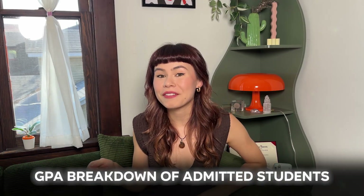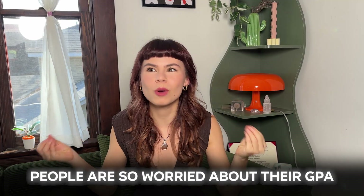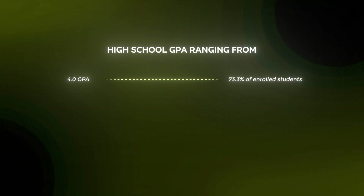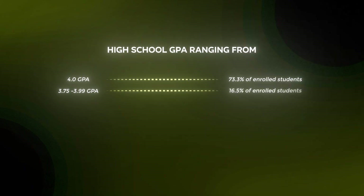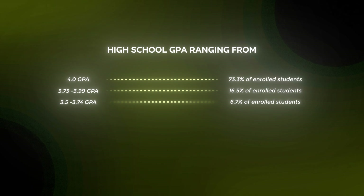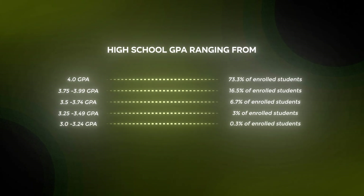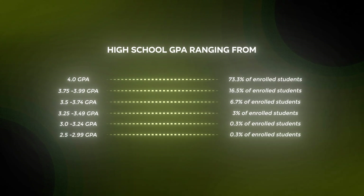Now let's cover the GPA breakdown of admitted students. People are so worried about their GPA, but this is going to prove that you don't necessarily have to have a perfect GPA to get into a school like Stanford. The percentage of enrolled students with a high school GPA of 4.0 is 73.3% — the majority, but not all. Students with a GPA of 3.75 to 3.99 make up 16.5%. A GPA of 3.5 to 3.74 is 6.7%. A GPA of 3.25 to 3.49 is 3%, and a GPA of 3.0 to 3.24 is 0.3%. A GPA of 2.5 to 2.99 is also 0.3% of enrolled students.